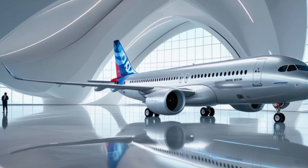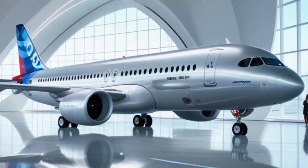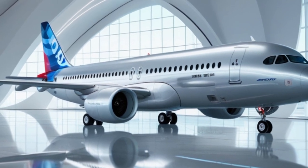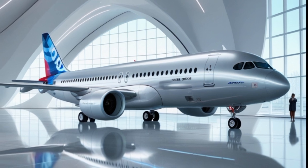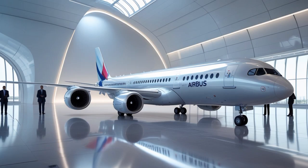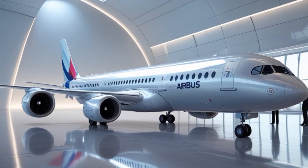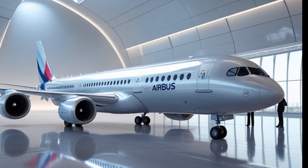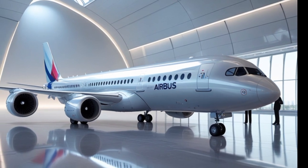The cockpit of the A390 is a tech-lover's dream. Building on Airbus's signature fly-by-wire technology, the A390 features the latest avionics with large touch-screen interfaces, augmented reality displays, and advanced autopilot systems. Pilots can receive real-time data from weather satellites, global air traffic systems, and AI-powered diagnostic tools, giving them better control, awareness, and safety.